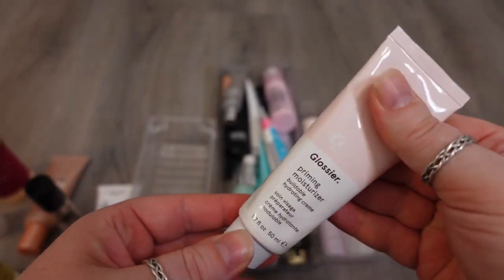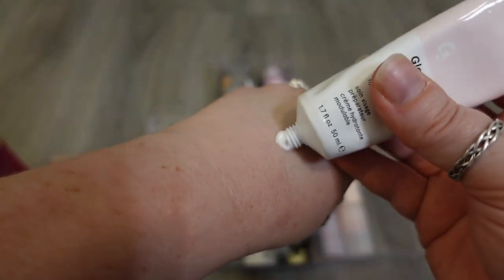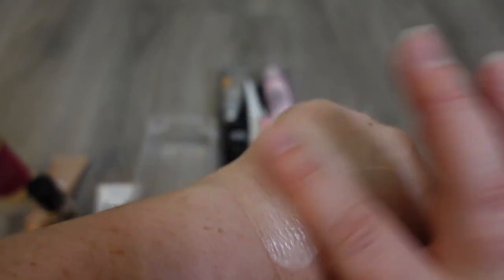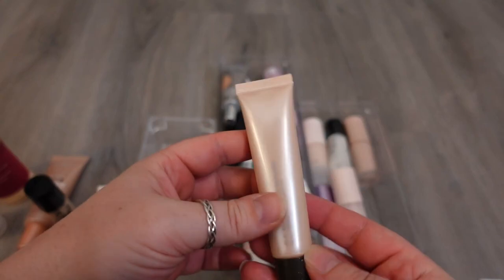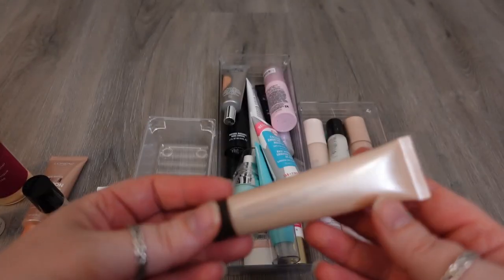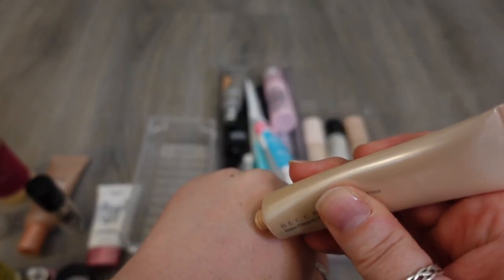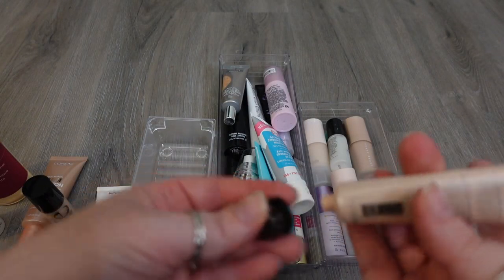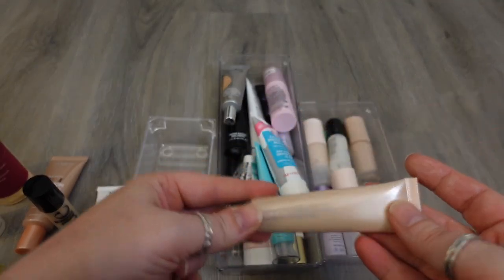Next, I have one from Glossier that's about two months old — it's the Priming Moisturizer. This one just feels like a regular lotion. It's quite nice and quite hydrating. I think it's a really thin formula and it sits under makeup really nicely, so I'm gonna hold on to this one as well. I have two more here from Becca that are older. This one's the Backlight Priming Filter, and I think it's very similar in consistency to the L'Oreal Lumi Glotion — just a very glowy base. It's really pretty, but it's on the older side, so time to go.